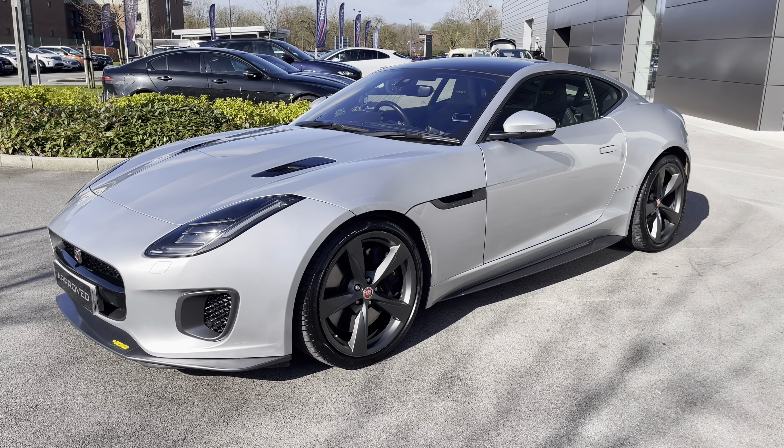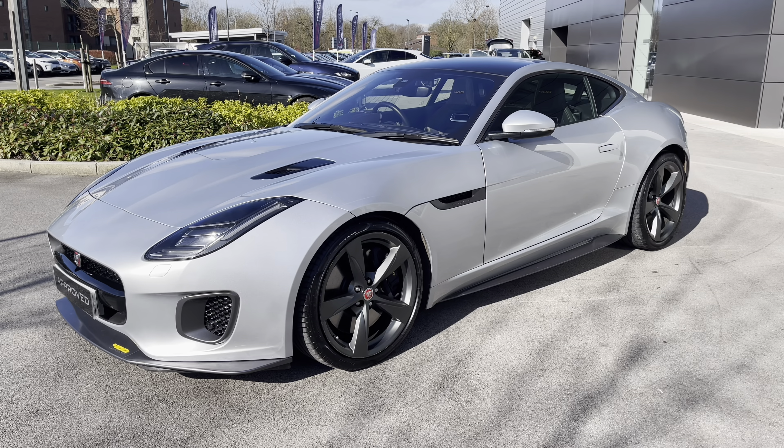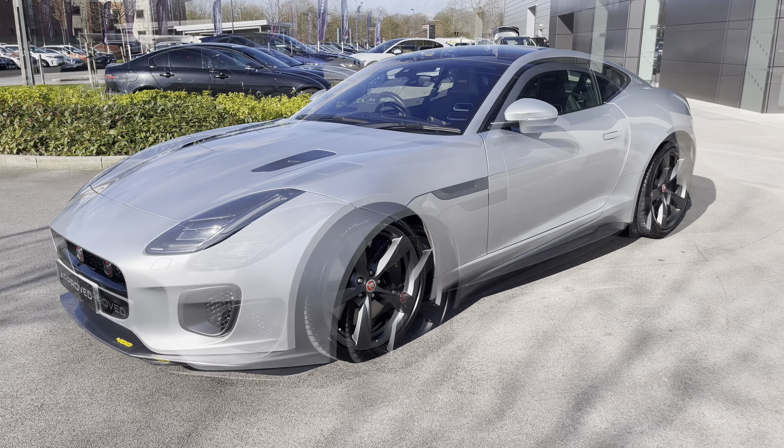Joining our Jaguar Approved Used program, it will benefit from a minimum 12-month warranty and roadside assistance to give you complete peace of mind.